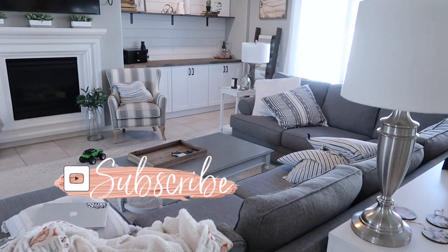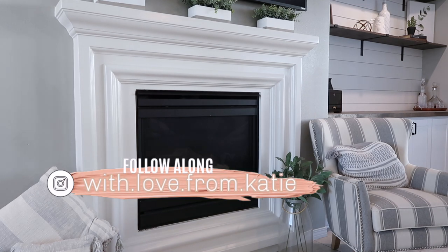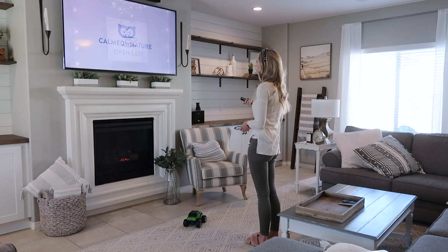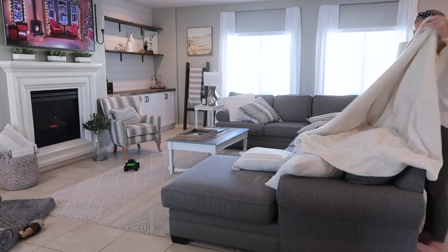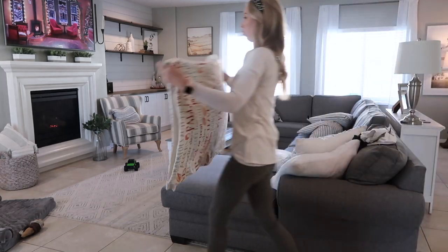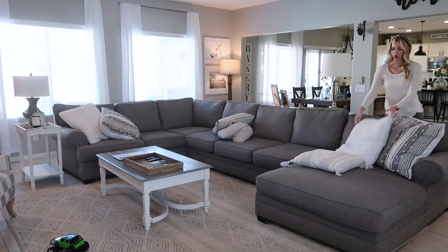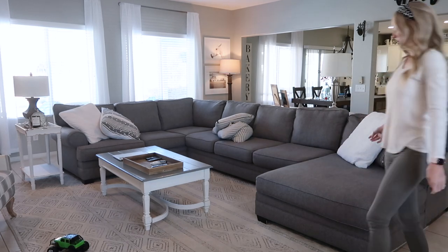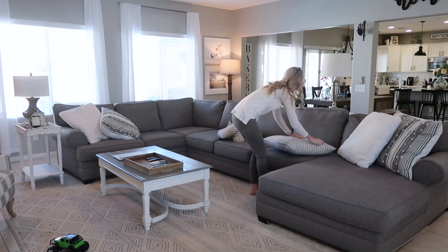Hello friends and welcome back to my channel, or welcome if this is your first time here. I'm Katie, and today's video we are going to be decorating for Christmas. I am so excited that it is finally here. We're gonna go ahead and first tidy up this room, then I'm going to be starting on my mantle and then we're going to be doing the shelving around my fireplace and also put up the tree.